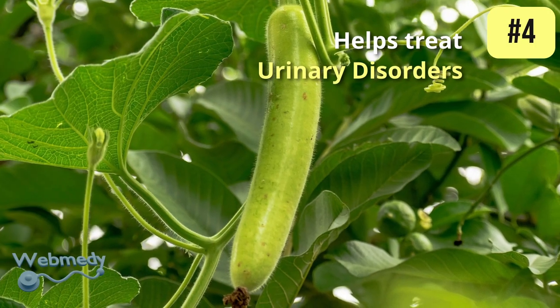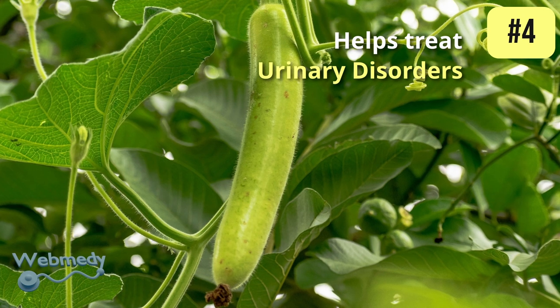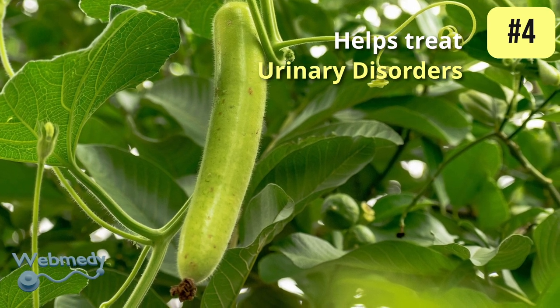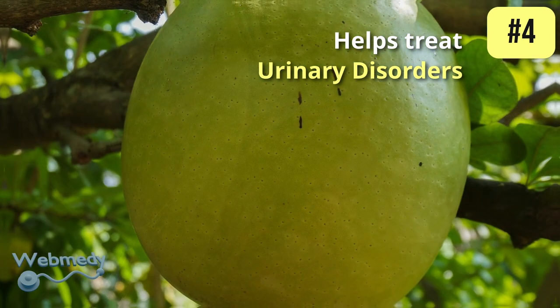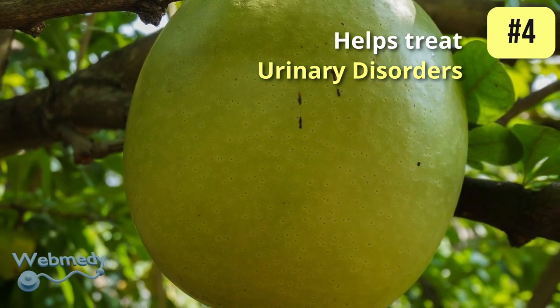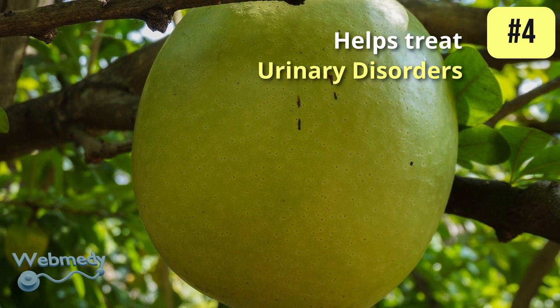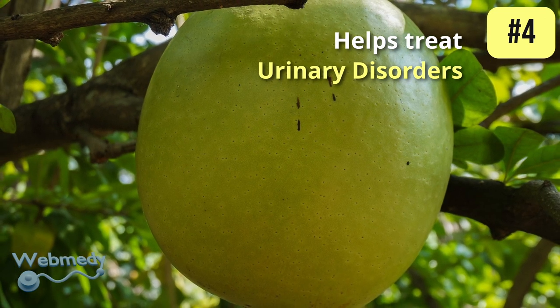At number four, bottle gourd helps treat urinary disorders. Traditional medicine often uses bottle gourd as a diuretic to increase urine production and eliminate toxins from the body. It helps in treating urinary tract infections and can even help in relieving kidney-related problems.